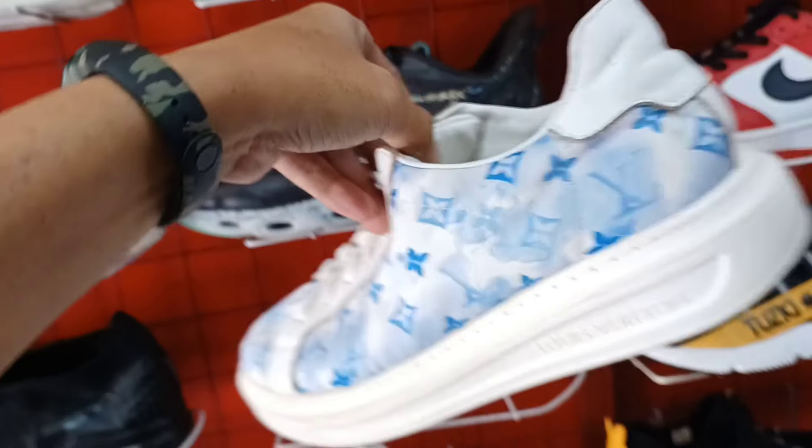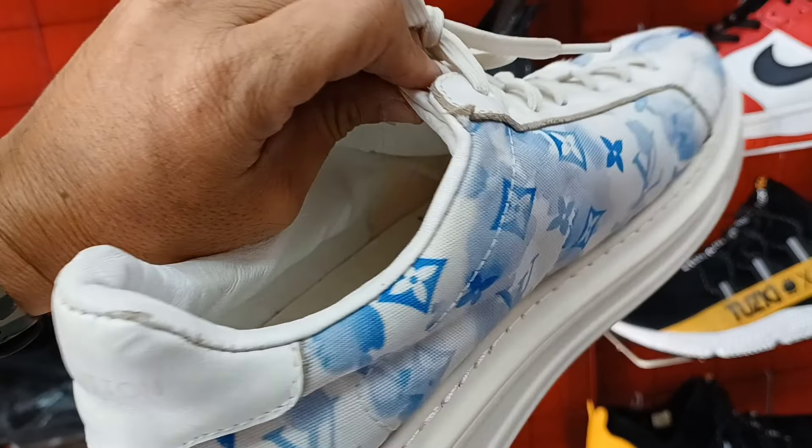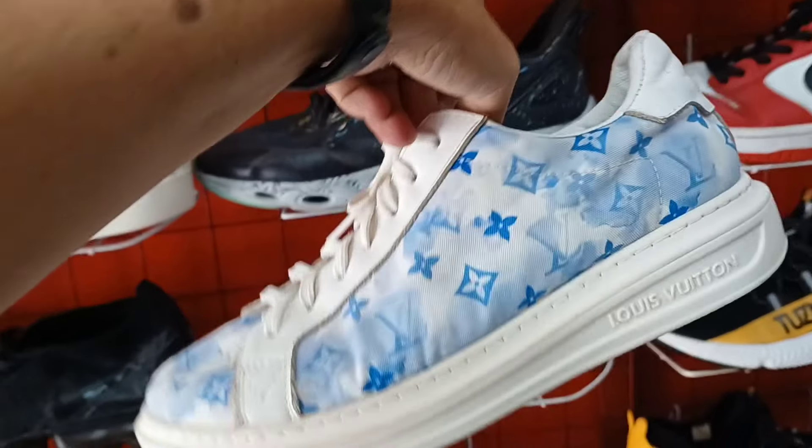890 pala ang price. Size nito, tingin ko mga size 9.